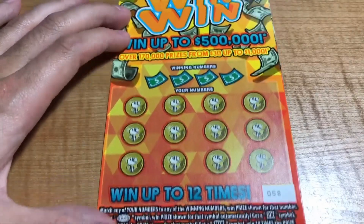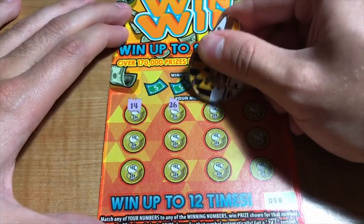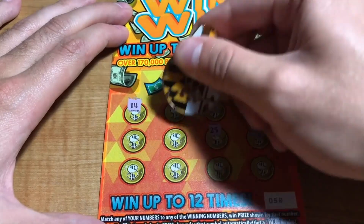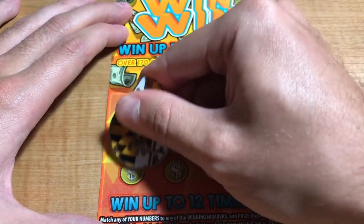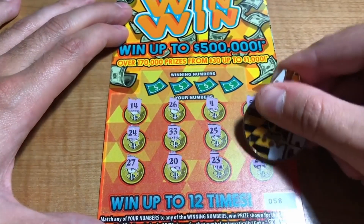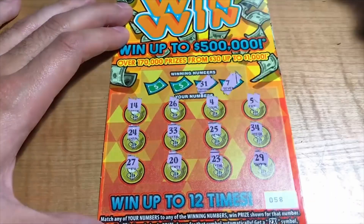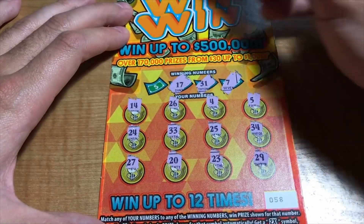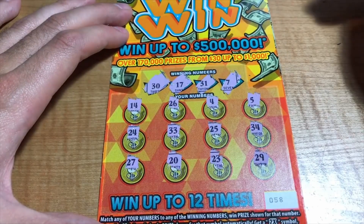Ticket 58 of the Win-Win-Win. Numbers are 14, 26, 4, 5, 34, 25, 33, 24, 27, 20, 23, and 29. Winning numbers are 7, 31, 17, 15, and 30. Nothing on here.